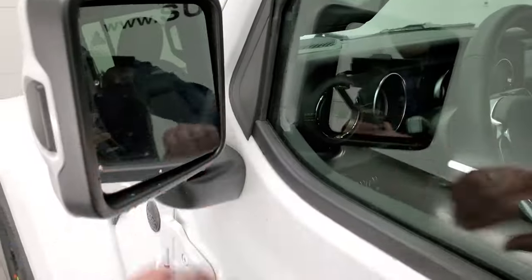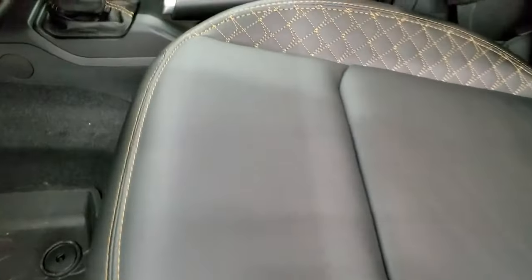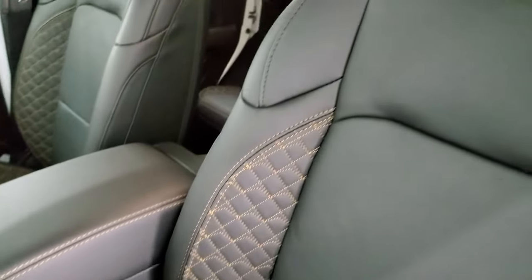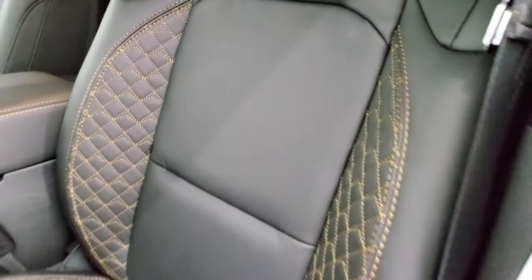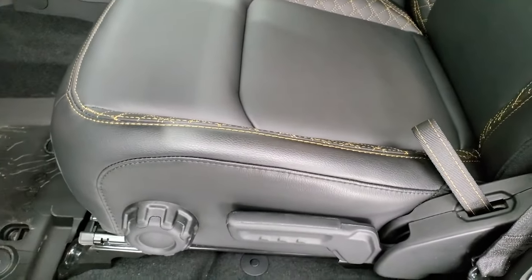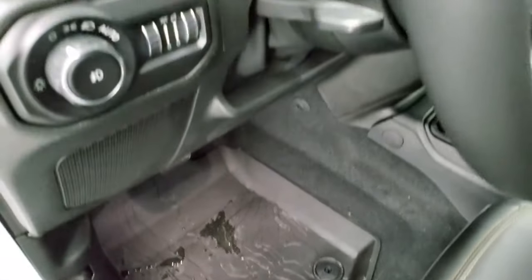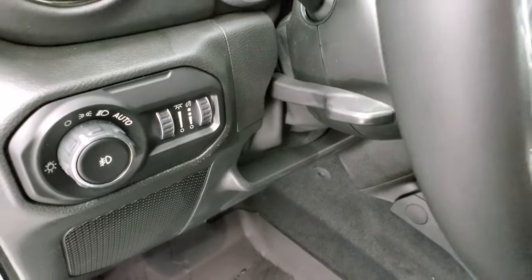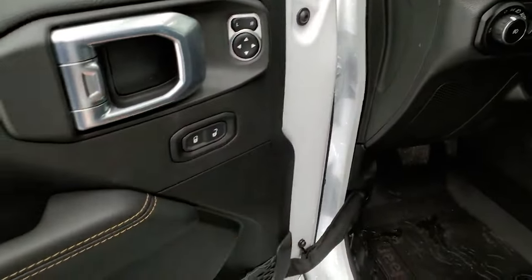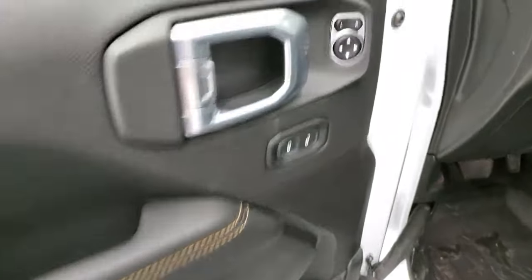Those rear gates shut really nice and smooth. You also get the painted fuel door cap, blind spot monitoring, and heated mirrors.